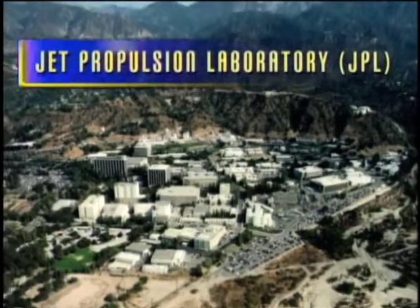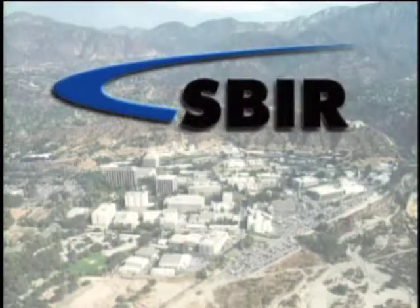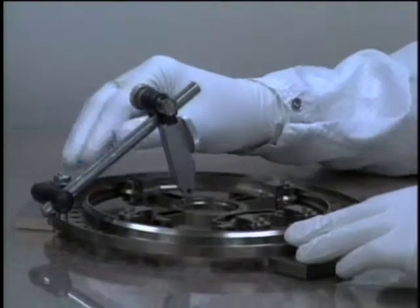With funding from NASA's Jet Propulsion Laboratory, or JPL, through the Small Business Innovation Research, or SBIR program, the company began developing a drilling and sampling system for use in space.